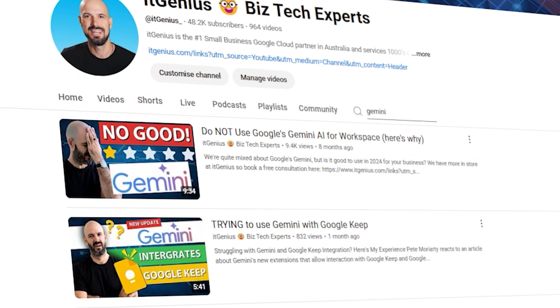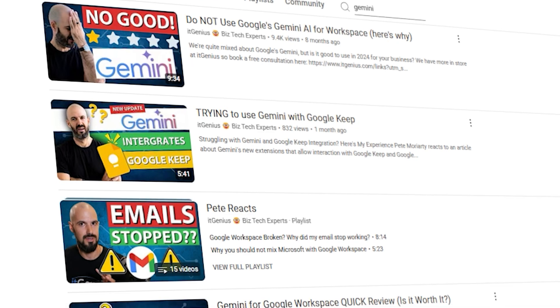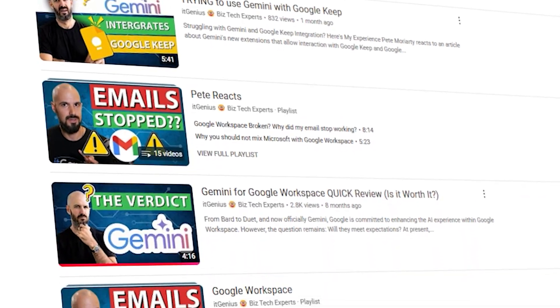This video is going to be part rant about what's happening and part useful information about what you're going to learn in the new Gemini world, how you can roll it out, and what's going to change in your account. If you're looking for a general overview of what Gemini is and how to use it in your business inside Google Workspace, I recommend you watch our recent guide on using Gemini for business owners.